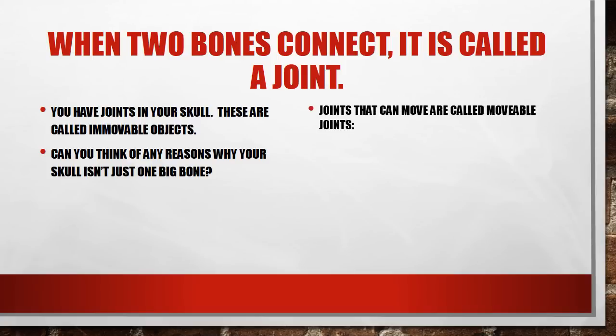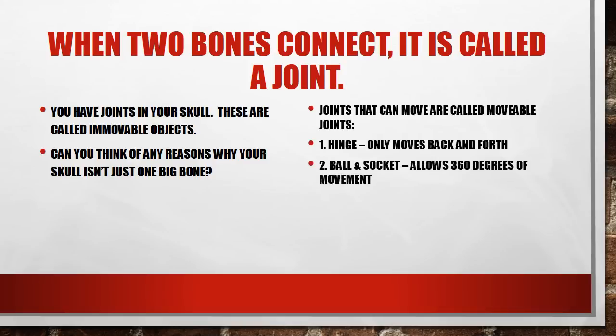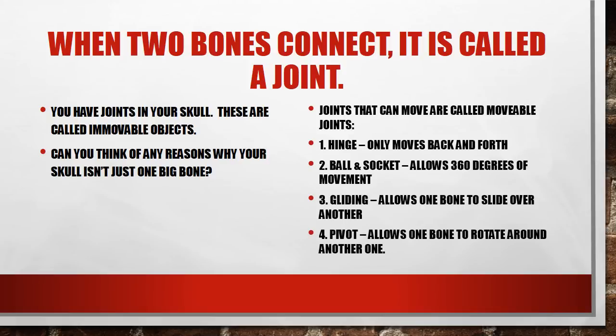There are also joints that can move — those are called movable joints and there are four types. There is the hinge joint, which only moves back and forth, like a knee or an elbow. There is a ball and socket joint, which allows nearly 360 degrees of movement — your hip and your shoulder. You have a gliding joint, which allows one bone to slide over another, most common in the wrists and ankles. And finally you have pivot joints, which allow one bone to rotate around another, most commonly found in the neck and spine region — that's why you can turn your head and twist your body.